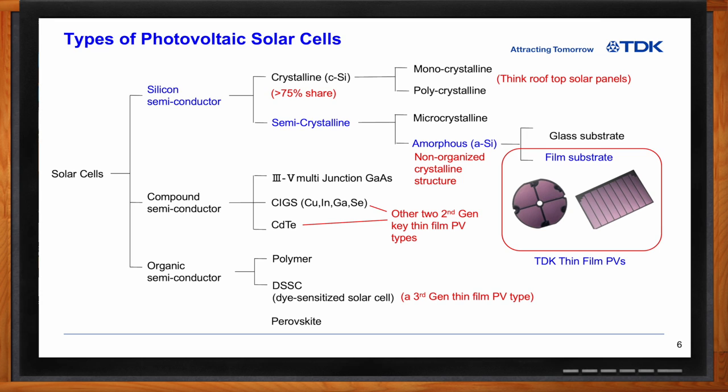As we look at this chart, silicon-based materials at the top fall into two different families: crystalline and semi-crystalline. For the crystalline, there's monocrystalline and polycrystalline. Monocrystalline solar cells have a uniform, homogeneous lattice structure. Polycrystalline have some consistency in their lattice, but varying by size and shape. With semi-crystalline photovoltaic cells, you have microcrystalline, also called nanocrystalline, and then amorphous silicon, which has a non-homogeneous crystalline structure. Amorphous silicon can be deposited on both a glass substrate and a film substrate. What TDK does are the thin-film photovoltaics shown there in the picture highlighted in the red box.